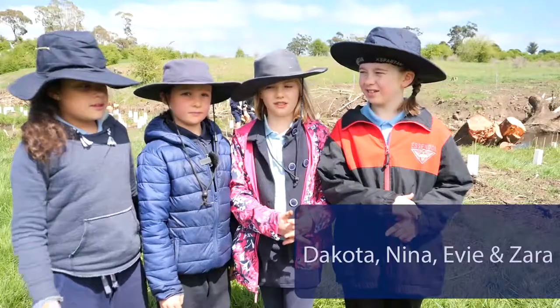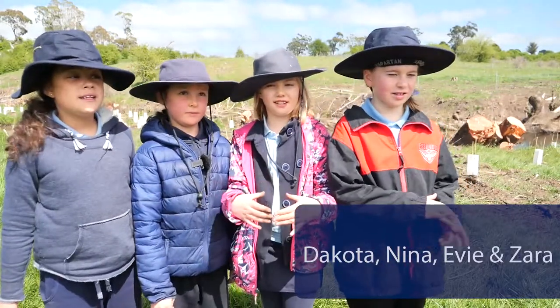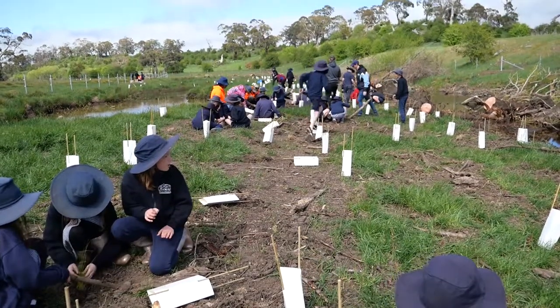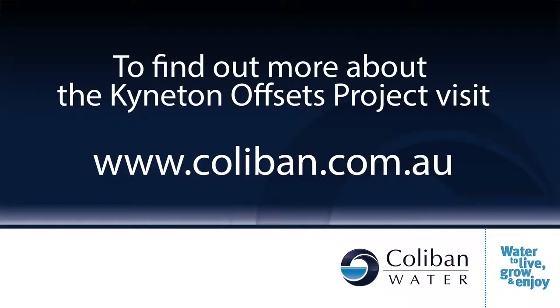They put the white paper coverings over the plants so the rabbits can't eat them, or else the plants will be gone. Let's go. Thank you.